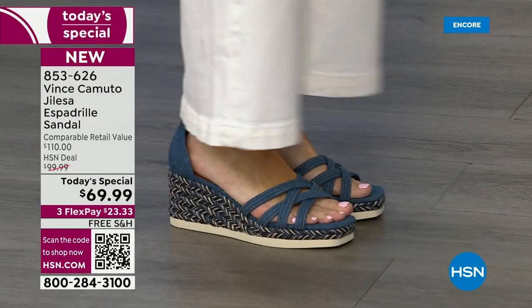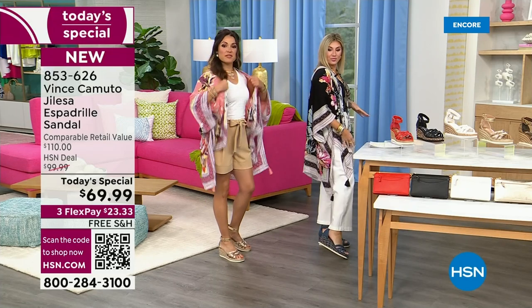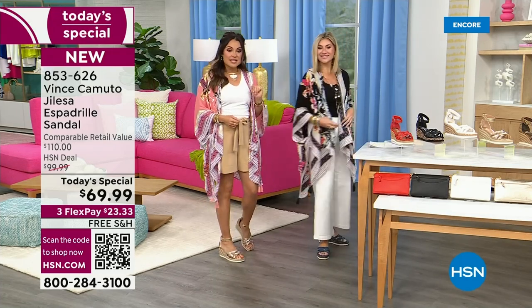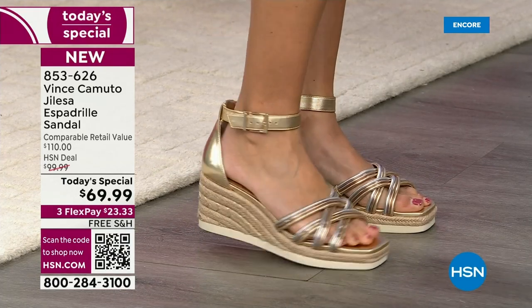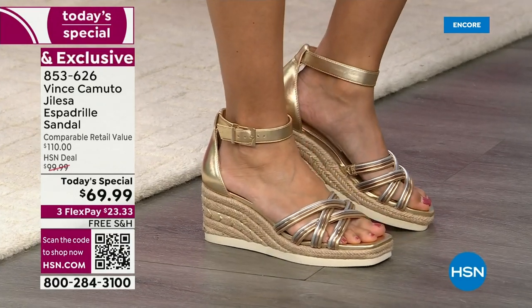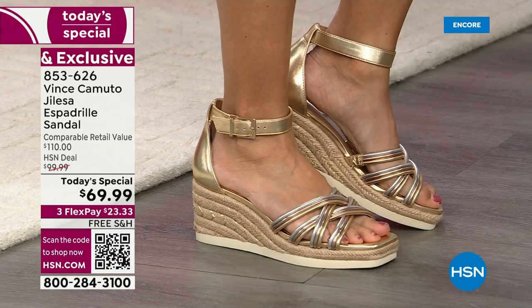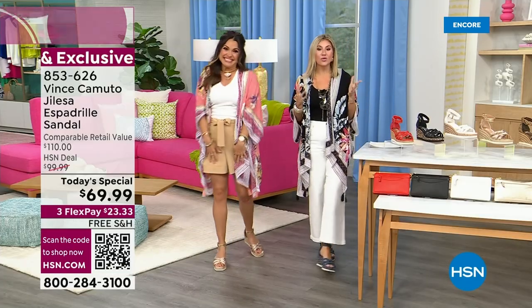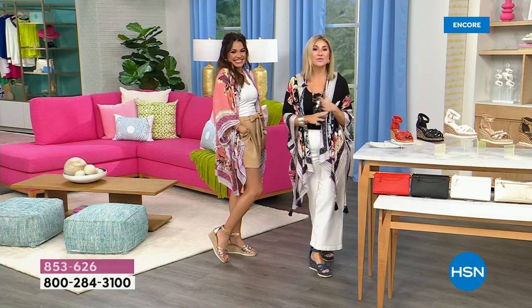How cute is that with your wide leg white denim? We're both wearing the topper, by the way — that's a weekly deal drop coming up. I see sunglasses coming, and bags that match back to the shoe. This is Vince Camuto — a huge designer lifestyle brand. Vince Camuto is known for style, quality, and innovation. That's what you're getting today: the best products at the best value.